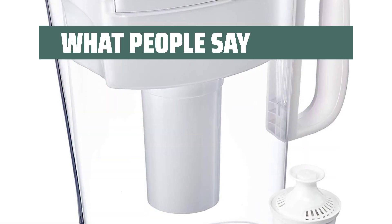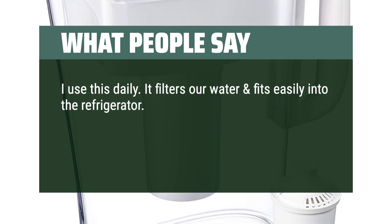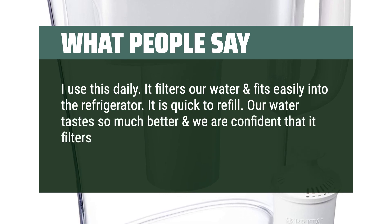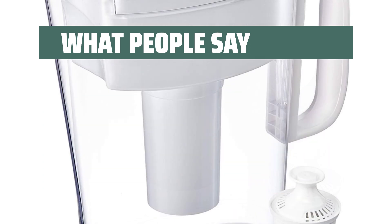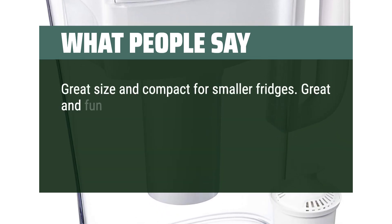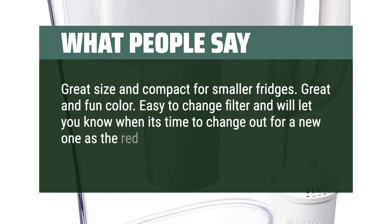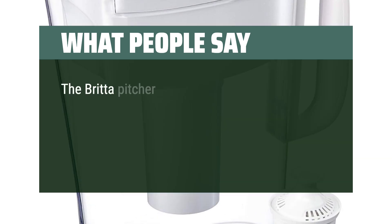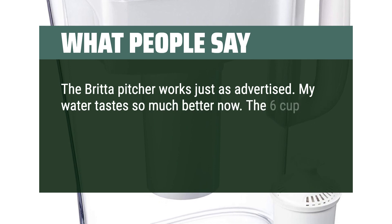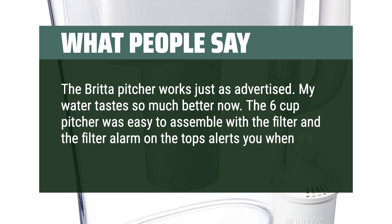What people say: I use this daily. It filters our water and fits easily into the refrigerator. It is quick to refill. Our water tastes so much better and we are confident that it filters out anything unwanted in our drinking water. Great size and compact for smaller fridges. Easy-to-change filter — it will let you know when it's time to change it out as the red light will flash. The Brita pitcher works just as advertised. My water tastes so much better now. The six-cup pitcher was easy to assemble, and the filter alarm on top alerts you when it's time to replace it.